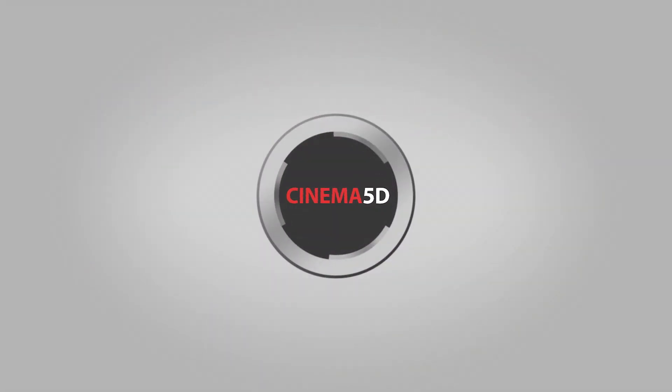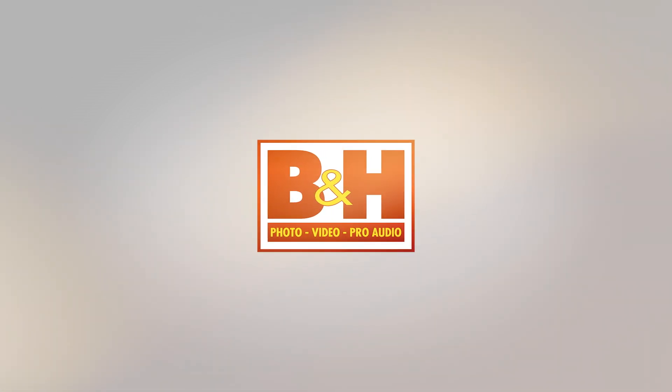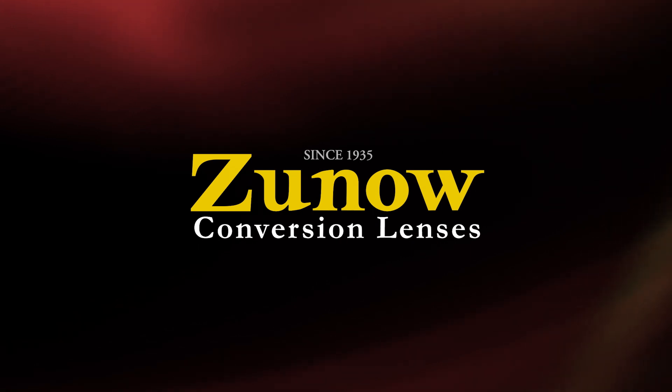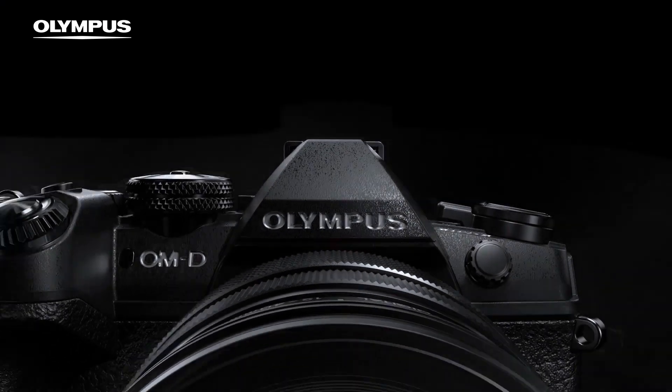Cinema 5D at IBC 2017 is brought to you by B&H, the professional source for all your video needs. Fujinon, ultimate optical performance. Zuno, conversion lenses from Japan. Manfrotto, imagine more. And Olympus OMD, revolutionary in every way.